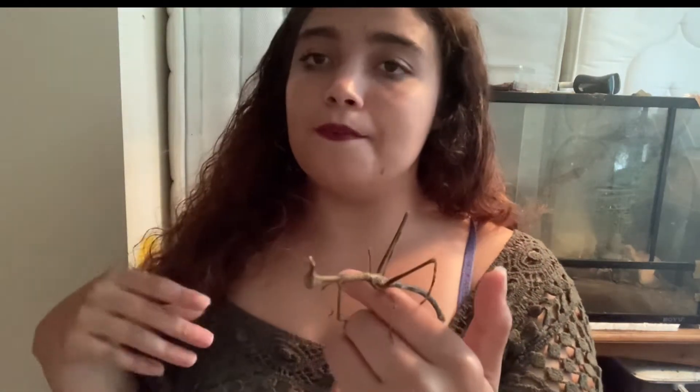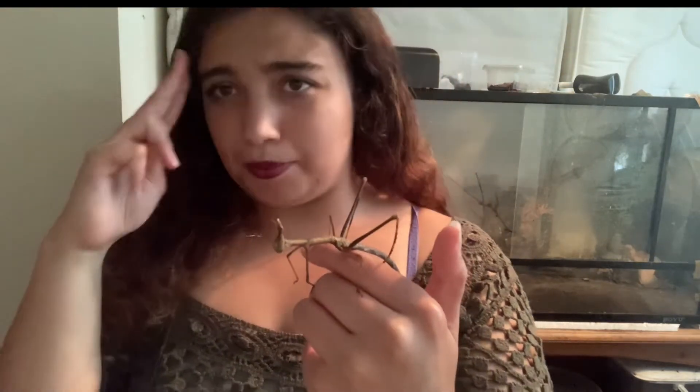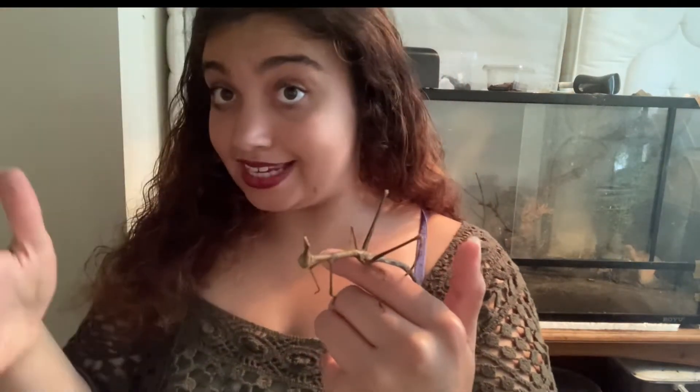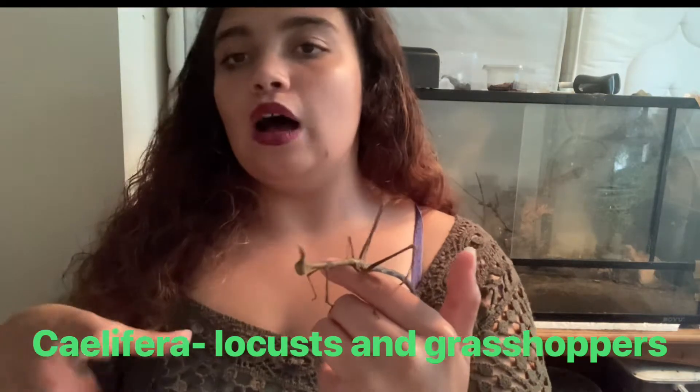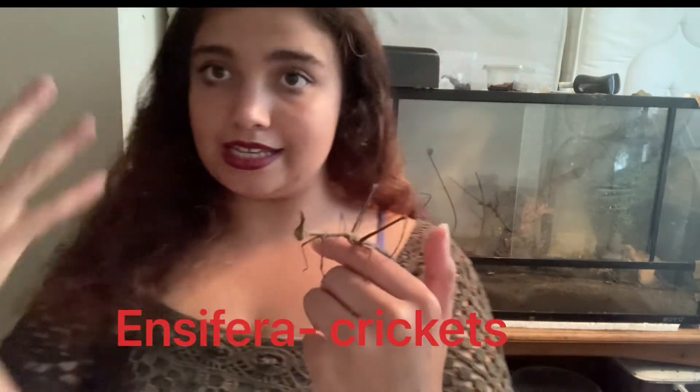The horse-headed grasshopper is from the order Orthoptera. Orthopterans are grasshoppers, crickets, locusts — all those sorts of things. That order is split into two suborders, but I can't remember the names off the top of my head.